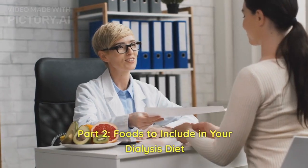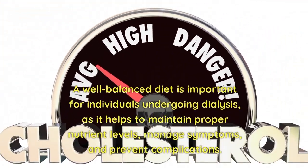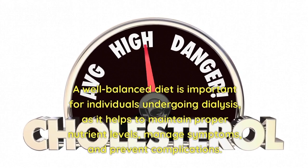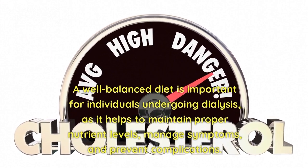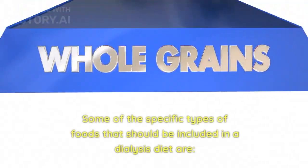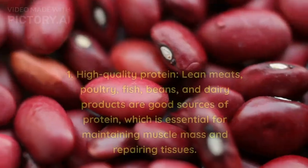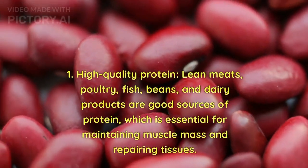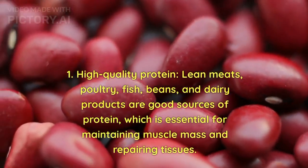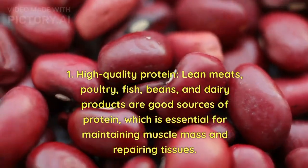Part 2: Foods to Include in Your Dialysis Diet. A well-balanced diet is important for individuals undergoing dialysis, as it helps to maintain proper nutrient levels, manage symptoms, and prevent complications. Some specific types of foods to include are: 1. High-quality protein — lean meats, poultry, fish, beans, and dairy products are good sources of protein, which is essential for maintaining muscle mass and repairing tissues.